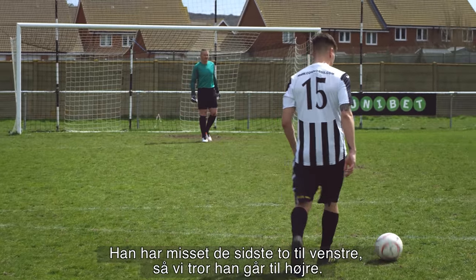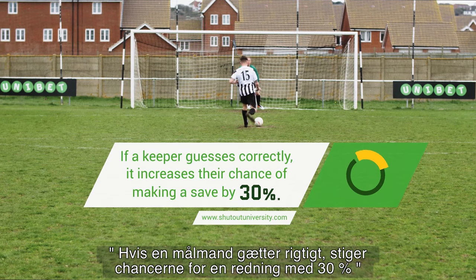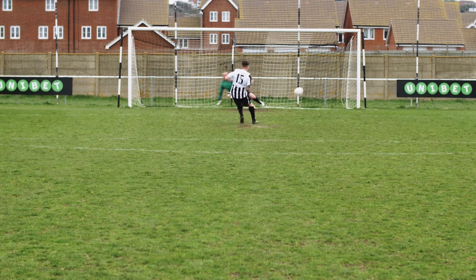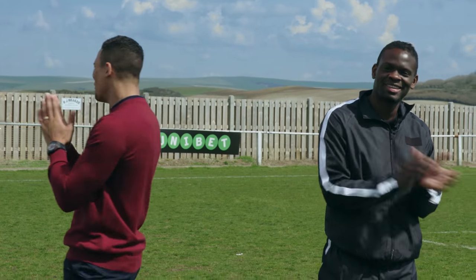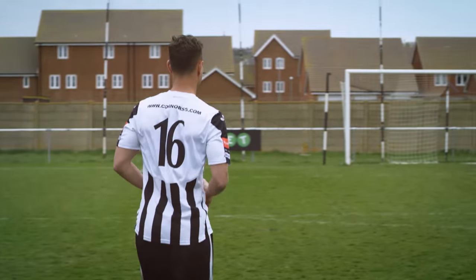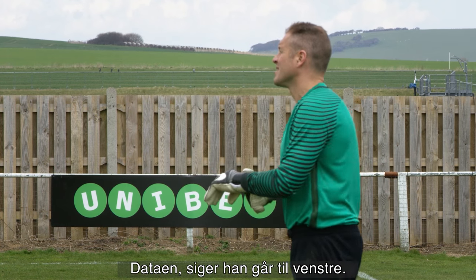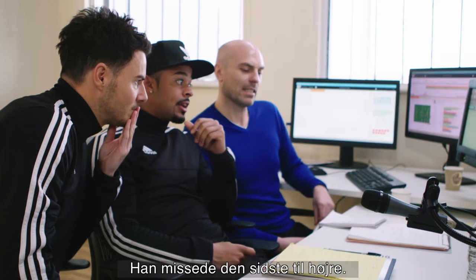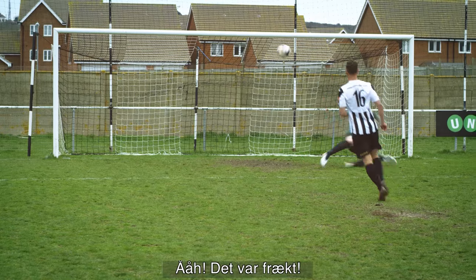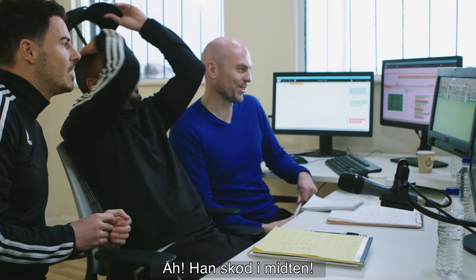It's number 15 now. He's missed his last two going left, so we think he's going to change to right. Should've gone with the data. Number 16 — the data says he's going left, and he missed his last one on the right. It's going to be left — it has to be left. That's cheeky — he's got that in the middle.